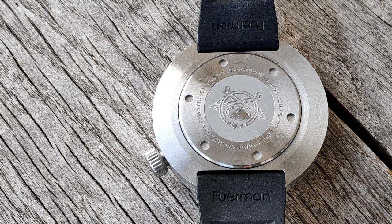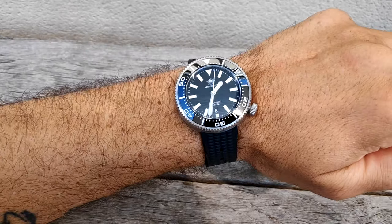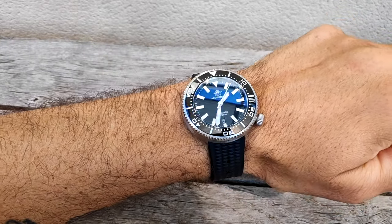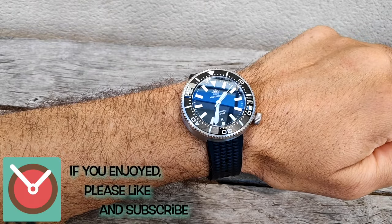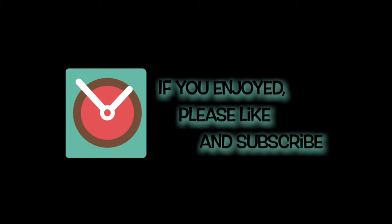Look at the size of the case back — when I told you it's massive. This is how it looks on my 19.5 centimeter wrist. Available for 82 euros in different colors — the link is in the description. If you enjoyed the video, please consider liking it and subscribing to my channel. See you!